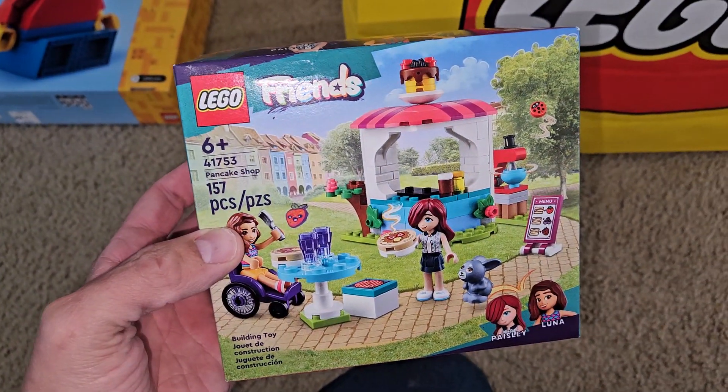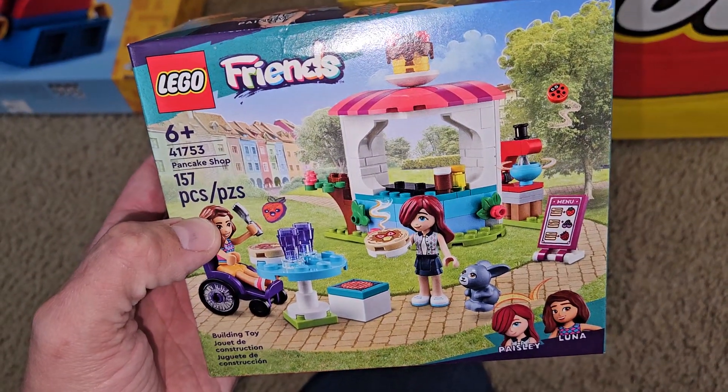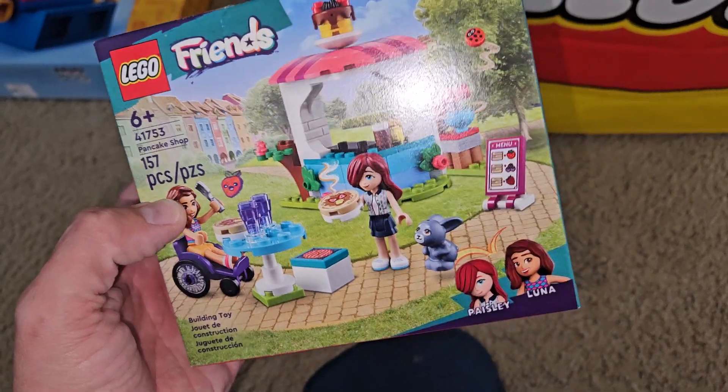Picked up this small Friends set — needed a few more dollars to get the gift with purchase, so I thought with those printed pancakes that might be a cool item to add to one of my buildings.